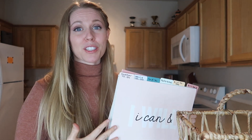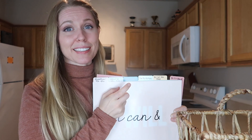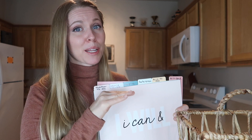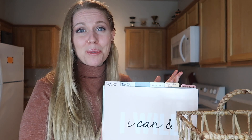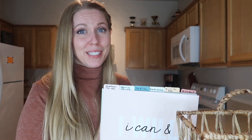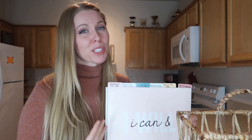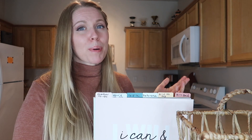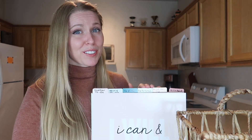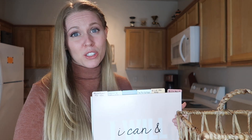My to-file folder works the same way — if something comes in that I know I need to file, I can stick it in there and come back to it. The reference folder is really great for receipts. I often don't know what to do with receipts, especially for gifts or clothing I'm not sure about. This is perfect — I know exactly where they are, and since they have a date, when I come back and see it's been 30 days or more I can go ahead and throw it away.